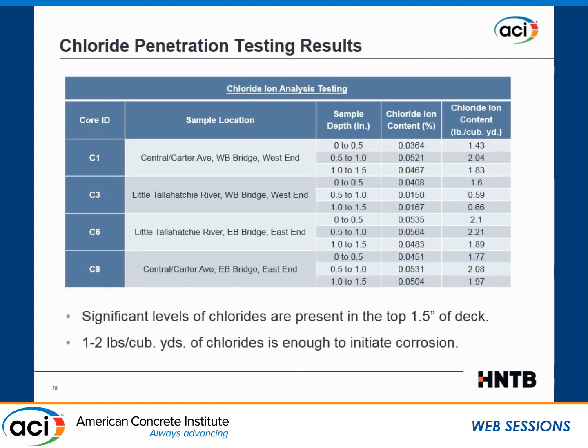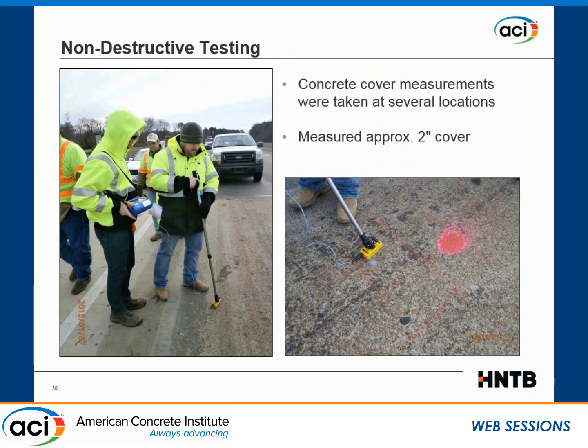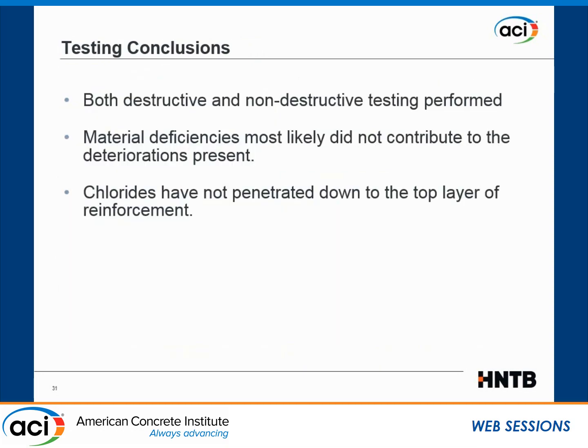Typically, when you have one or more than two pounds per cubic yard of chloride, you have a problem. Cores C3 and C5 are from this bridge. C3 showed very low chloride, but C6 showed a bit more — just over two pounds per cubic yard — though it reduced significantly below one and a half inches depth. With measured covers of at least two inches, the conclusion was that chlorides did not penetrate all the way to the reinforcing bars. So the deterioration was not primarily a corrosion issue.